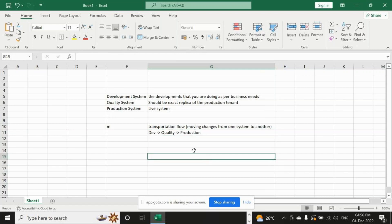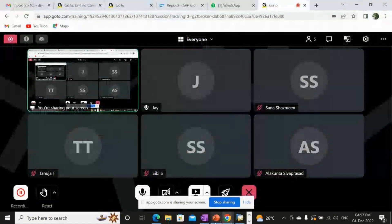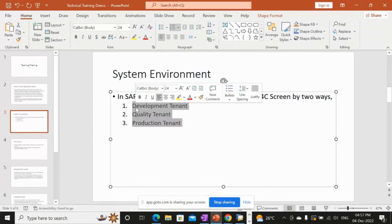You should not mess up this transport flow, because it will cause data inconsistencies. If you move changes directly from development to production, it can cause data loss in quality, and if something happens in production there will be no data in quality for testing.